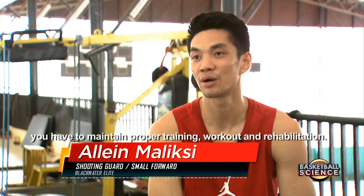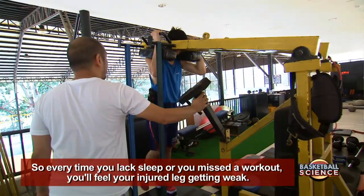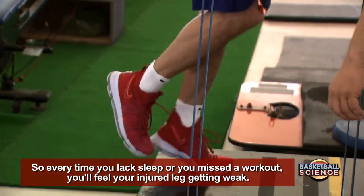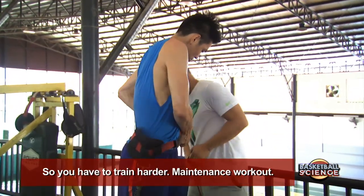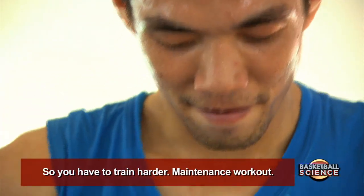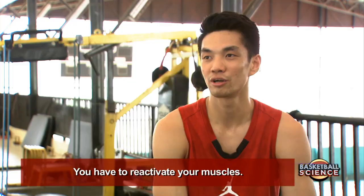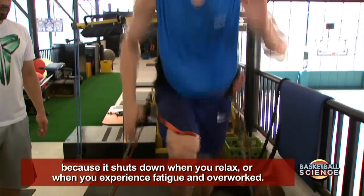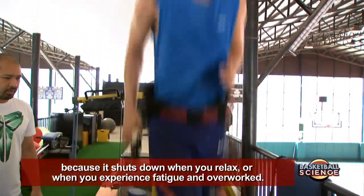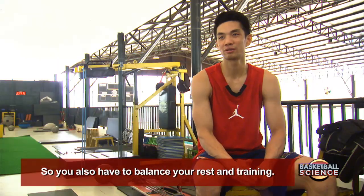If you have an injury, you really need to maintain it through workout and rehabilitation. Every time you're a bit sleep-deprived or you haven't worked out for a while, you'll feel your injured leg getting weaker. So you really need to keep working it out — that's your maintenance. In a week, you should probably be doing your leg workout twice, or muscle activation, because the muscle shuts down every time you relax, get tired, or overwork. So you need to balance rest and workout for that leg.